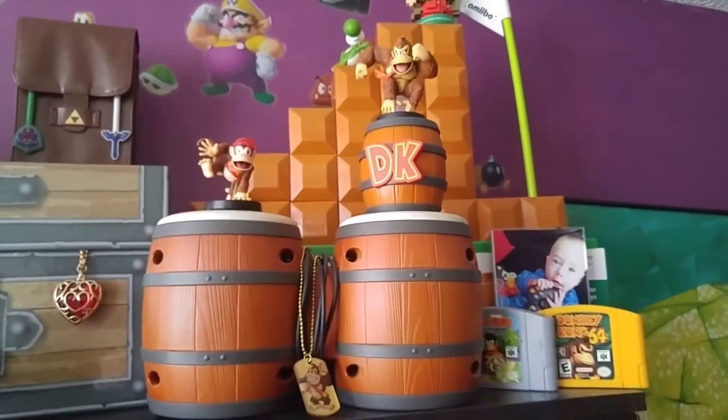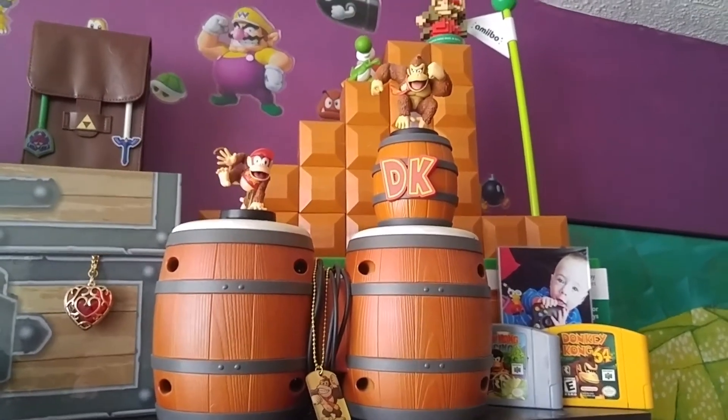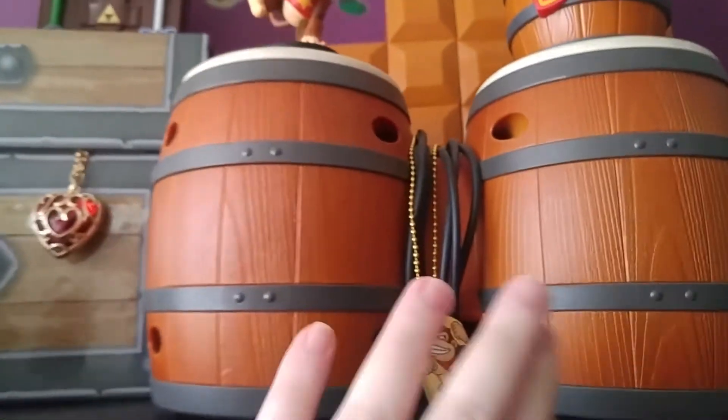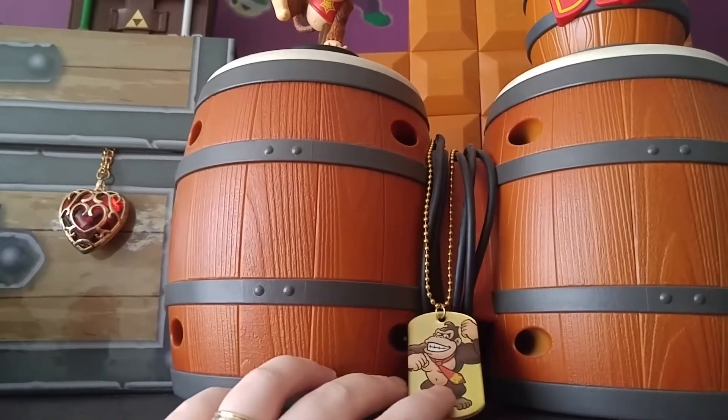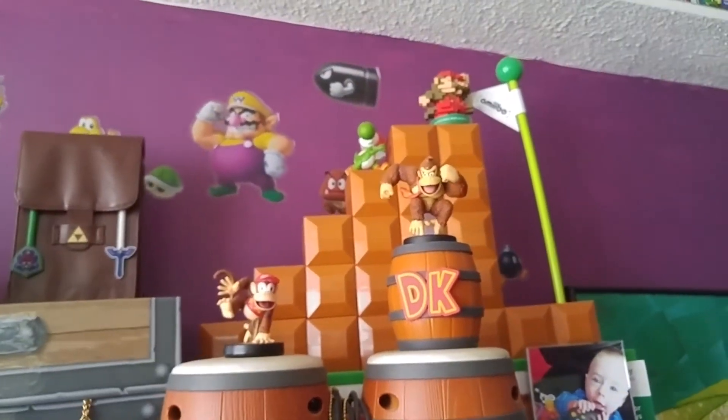Moving on up here, here is my Donkey Kong Bongo Controllers for the GameCube. And we got Diddy Kong Racing — probably the greatest racing game ever made — Donkey Kong Country 64, and a Donkey Kong dog tag. And that's one of the amiibo stands — I have to put some more amiibos on that.